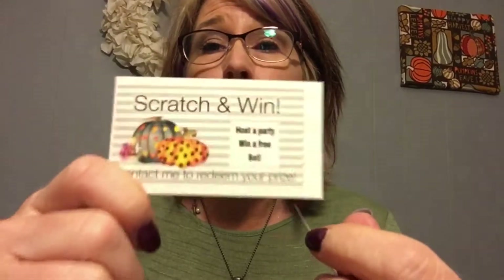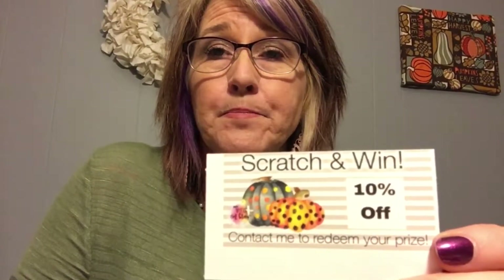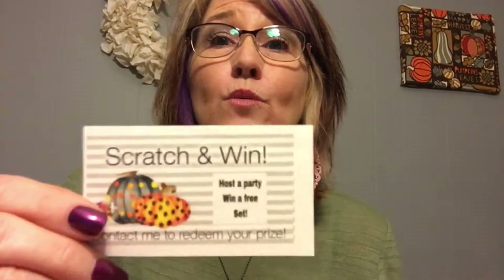When you want to get more parties, you'd do more of the host-a-party Scratch-Off cards in your goodie bags. And if you wanted to send some out in thank you cards to your previous customers, you could send one in a little thank you note and they could scratch off and get 10% off, or you could do the host-a-party ones.